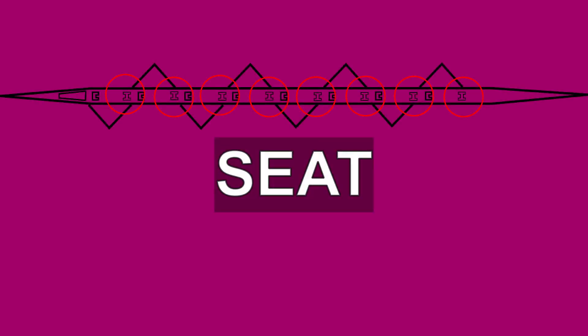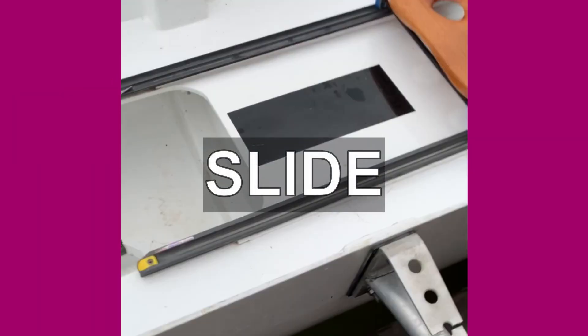The seat is what the rowers sit on, and it is on wheels which allows the rowers to use their full body during the rowing stroke. The slides are the metal rails the seat is attached to, and the length of the slide determines how much a rower compresses their body during the stroke.